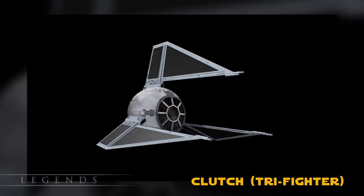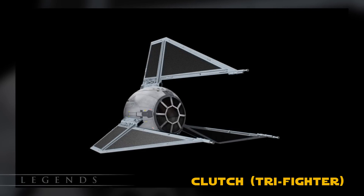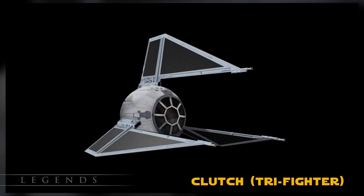The Clutch started with a TIE Fighter cockpit with three triangular fins set equidistant around it. It sounds very similar to the TIE Phantom, except it had a round cockpit and no ability to cloak.